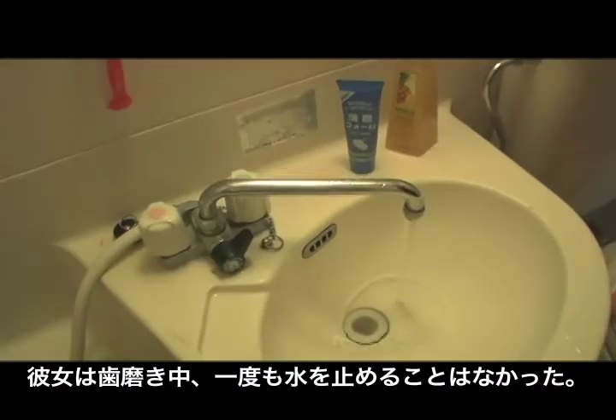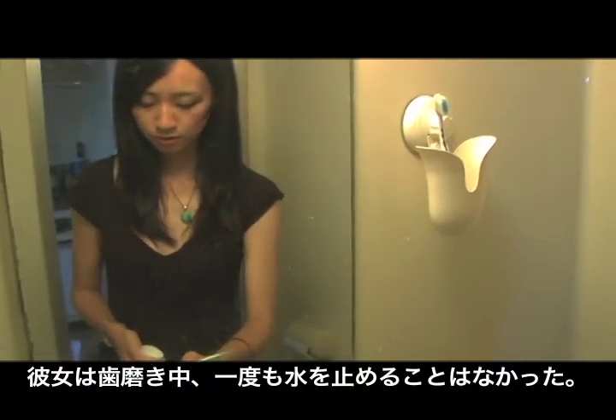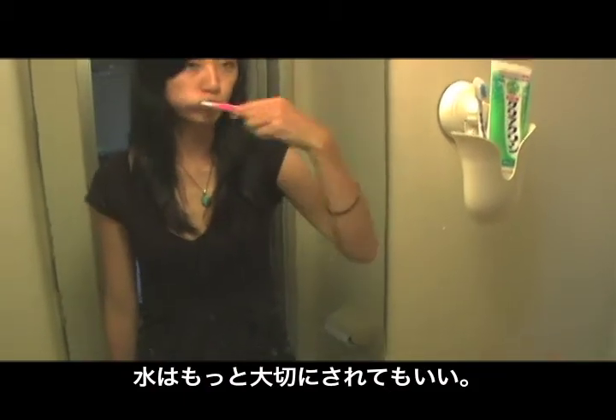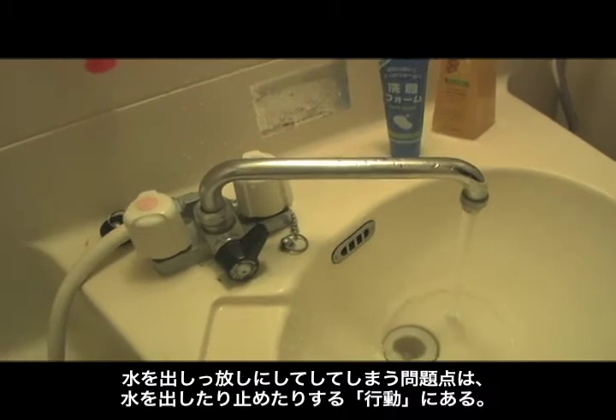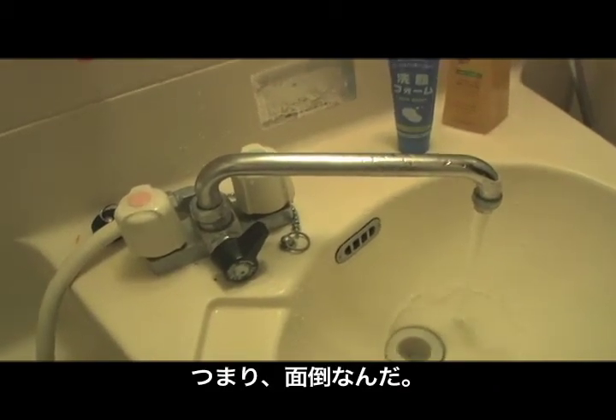Look at this girl. She is no exception. She never cares to turn off the faucet when she brushes her teeth. Isn't water something valuable? We think the reason why people leave water running is because people feel too lazy to turn off and on the faucet.